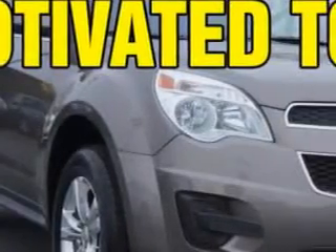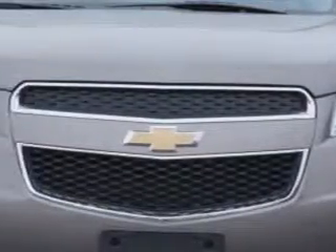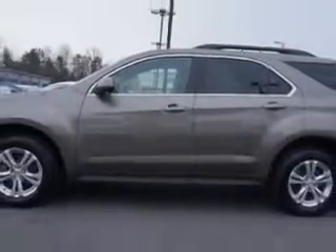Imagine driving this Mocha Steel Metallic 2012 Chevrolet Equinox Crossover All-Wheel Drive LT, equipped with a four-cylinder engine and an automatic transmission. Enjoy an exceptional 29 miles to the gallon on this great SUV, with features like passenger-side airbag, driver-side airbag, AM-FM radio, rear window wiper, power driver seats, and much more.